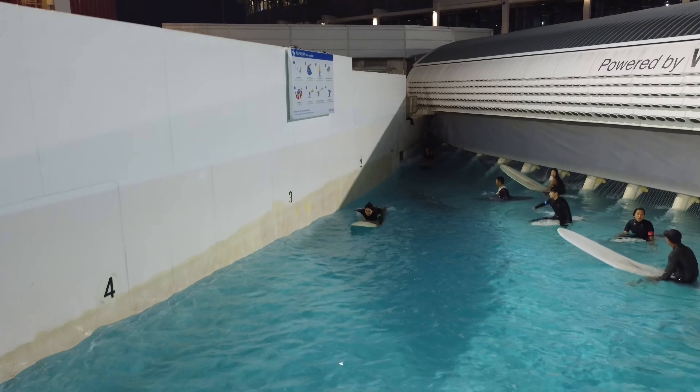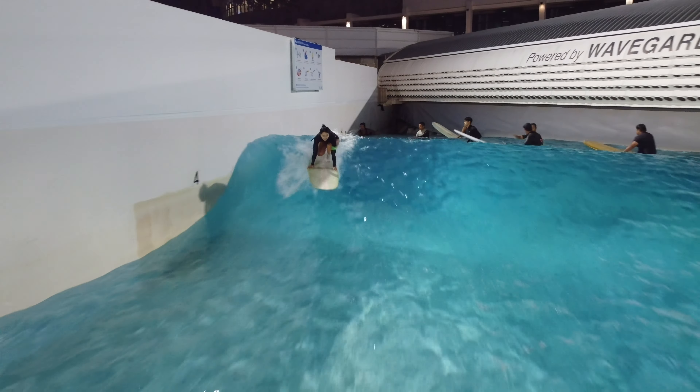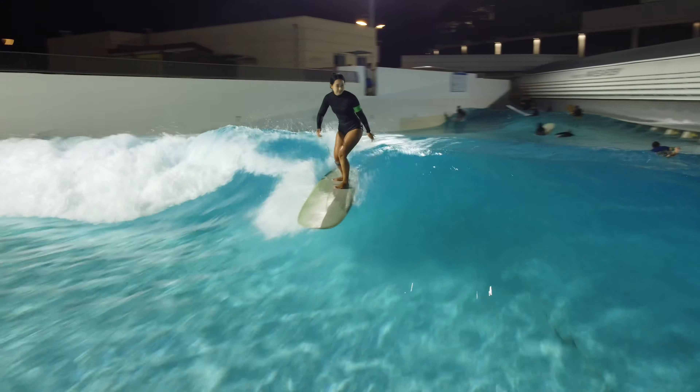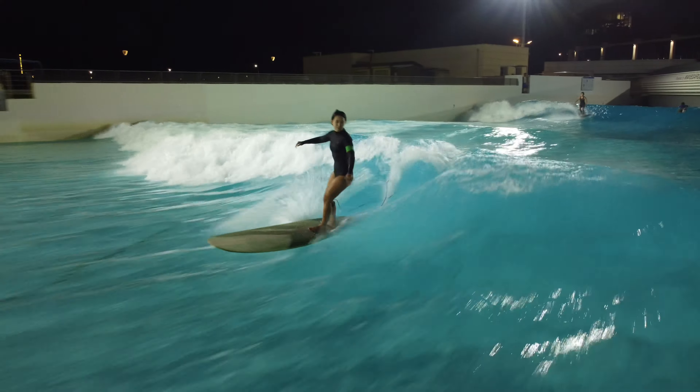Second, it's one person per wave — you don't have to worry about fighting for a wave in the lineup, people dropping in on you, or snaking. You just take turns and enjoy your own wave for 20 seconds.